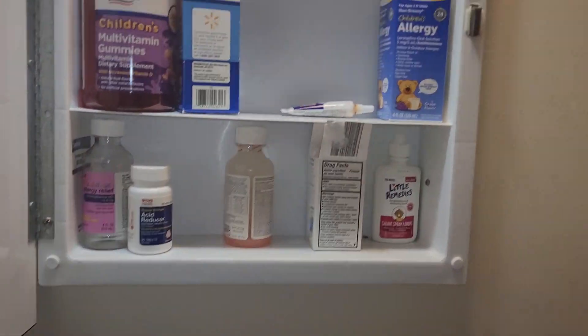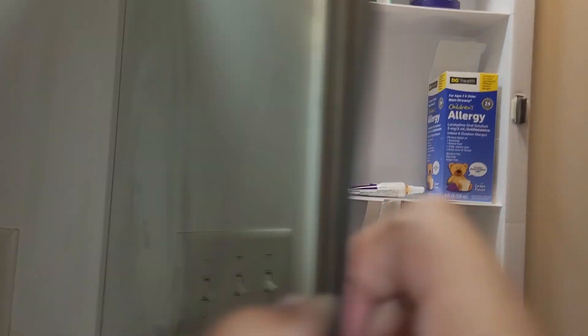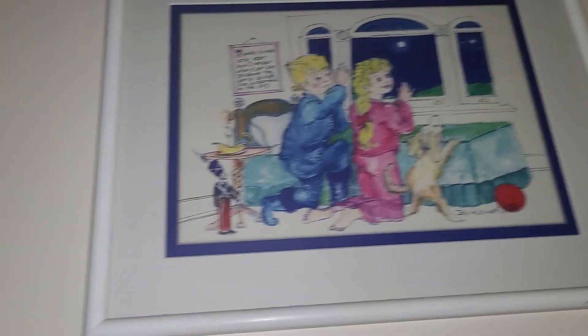Oh wait, we forgot to show you the fun part of this room! You see this — it's a mirror, right? Not an ordinary mirror — it opens! And inside we have some medicine. Yeah, these are expired medicines but we're gonna throw them away one day.